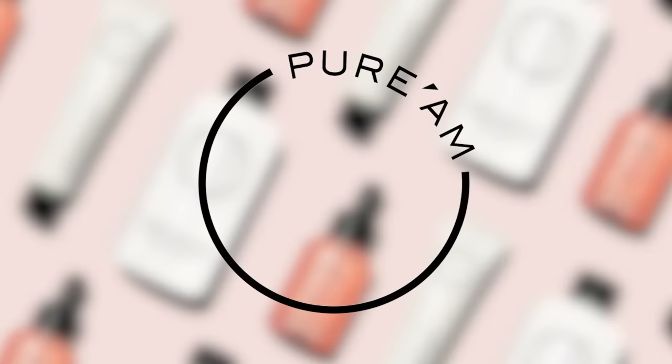This does have bergamot, and if you know me, you know my skin hates citrus. Bergamot is specifically my skin's arch nemesis — it just flares up. But this does not flare up my skin, and I don't know how they do this. Pure Am is one of the best Korean beauty brands. It's one of the first Korean beauty brands that really introduced me to K-Beauty. And I'm actually going to put it on my face just so you can see that this doesn't freak me out.